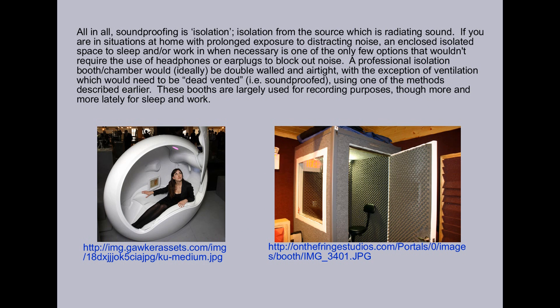All in all, soundproofing is isolation — isolation from the source which is radiating sound. If you are in situations at home with prolonged exposure to distracting noise, an enclosed isolated space to sleep and or work in when necessary is one of the only few options that wouldn't require the use of headphones or earplugs to block out the noise.